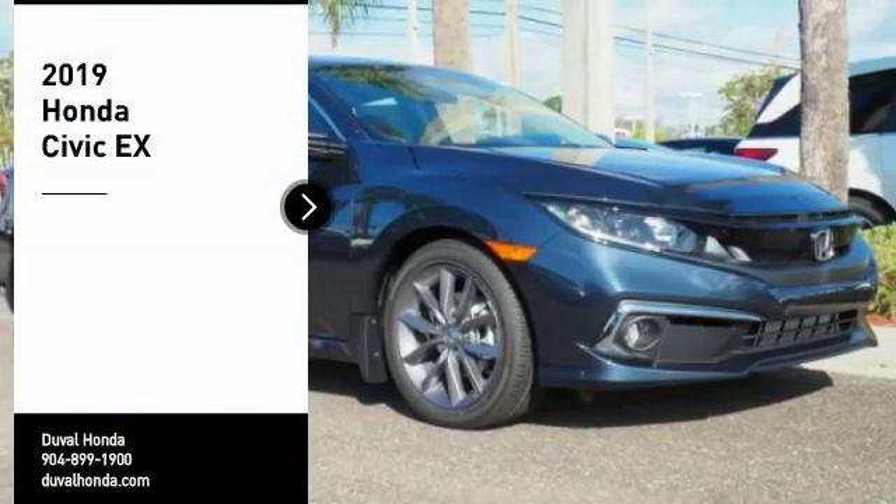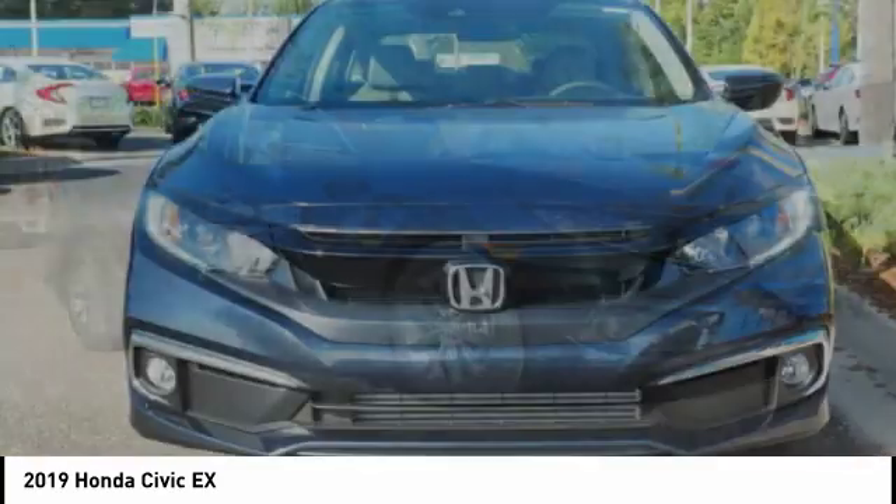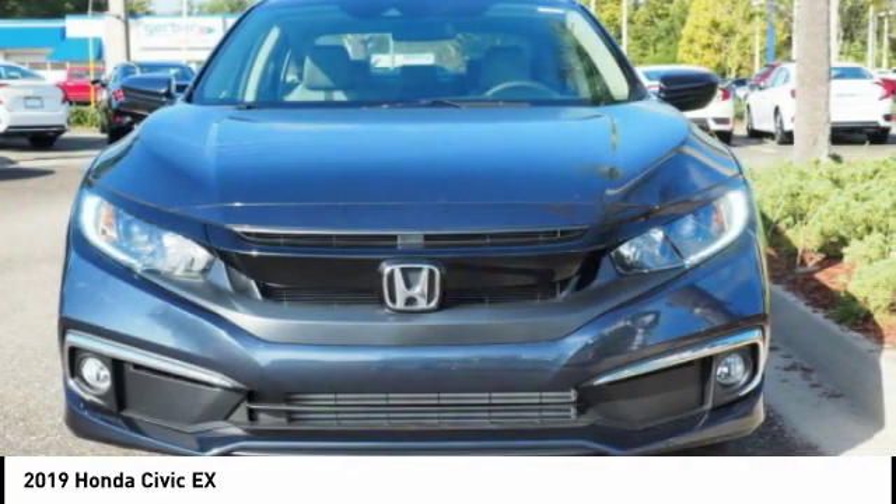Make a great choice today with the 2019 Civic. Honda Civic. Practical, awesome gas mileage and incredibly reliable.